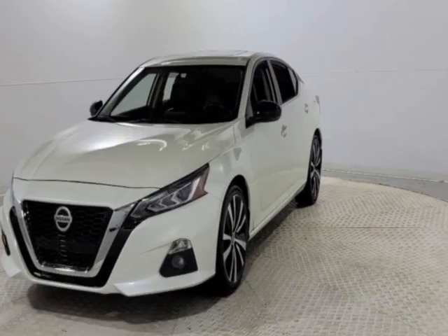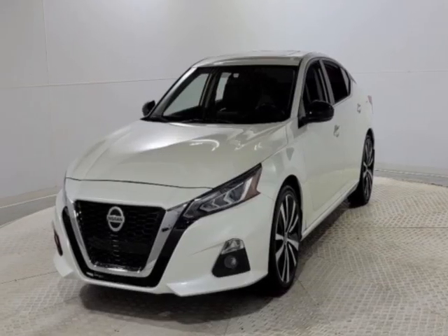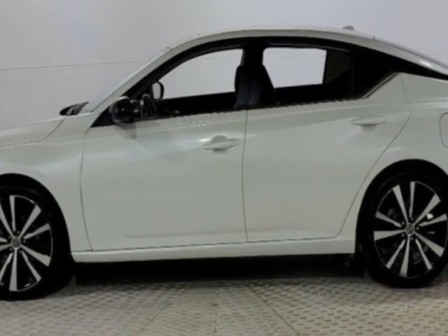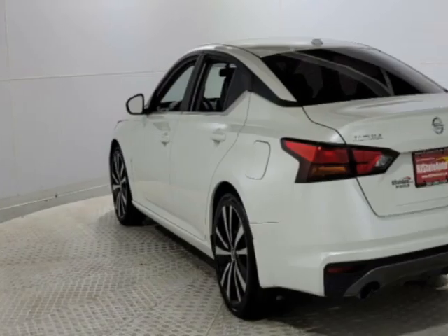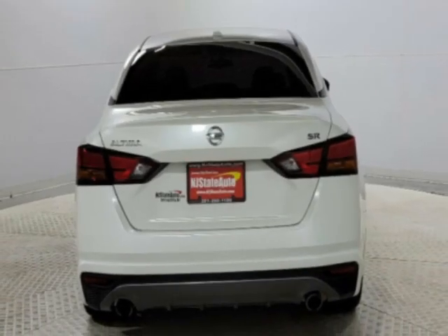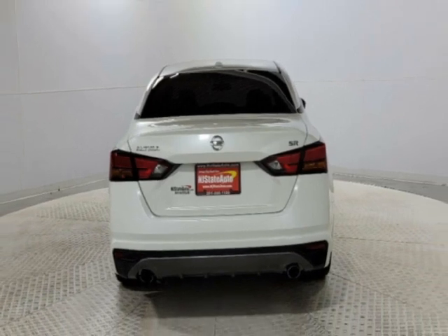Check out this 2019 Nissan Altima. This Altima has just under 54,000 miles. This vehicle has a limited warranty, and gets an estimated 27 miles per gallon in the city and an estimated 37 on the highway.